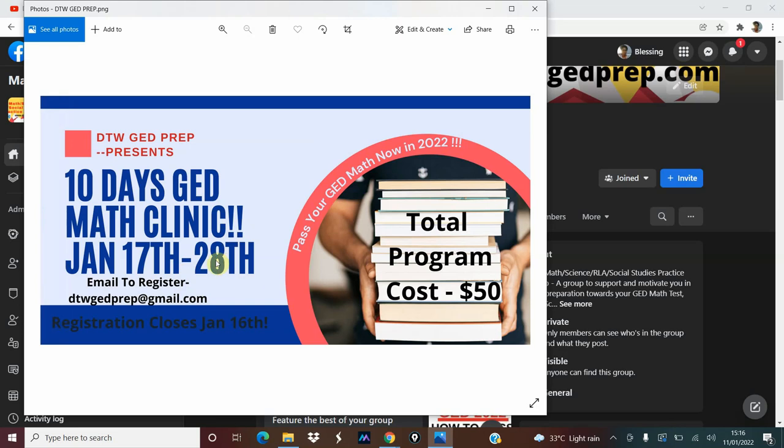So, 10 days — January 17th to the 28th. Registration closes the 16th. It's a group class so there are limited seats available, and the total program costs $50, which is just like $5 a day. You can pay $5 each day for 10 days if you don't have the full $50. Classes run for just one hour at 8 a.m. New York time — just the morning classes, as I can't do afternoon and evening classes right now because of my kids.